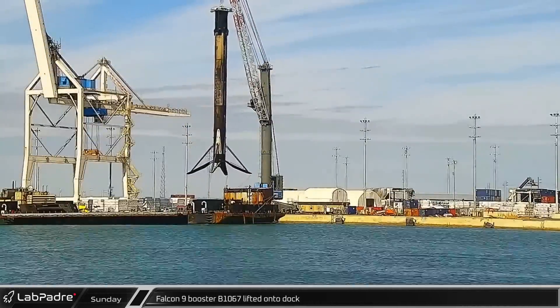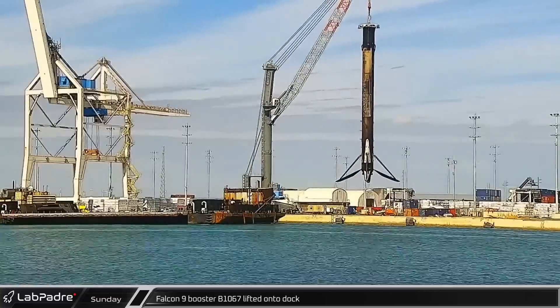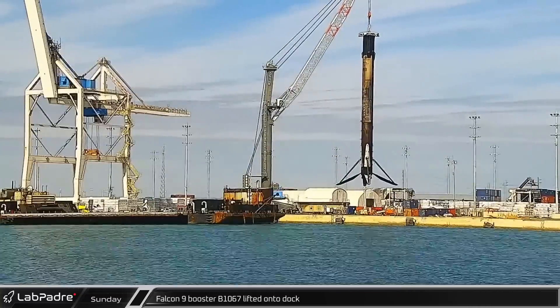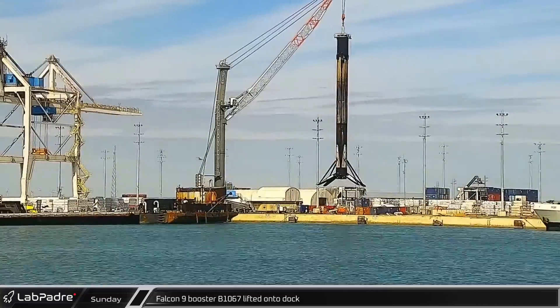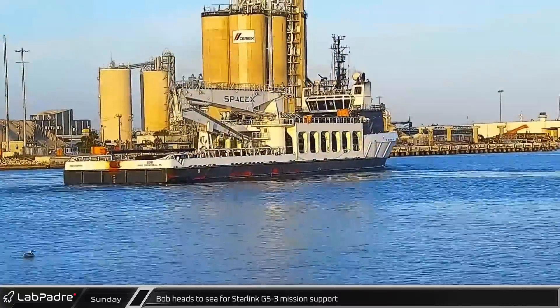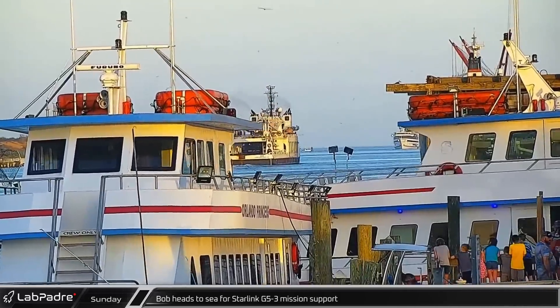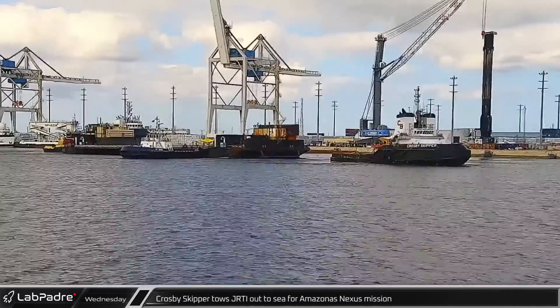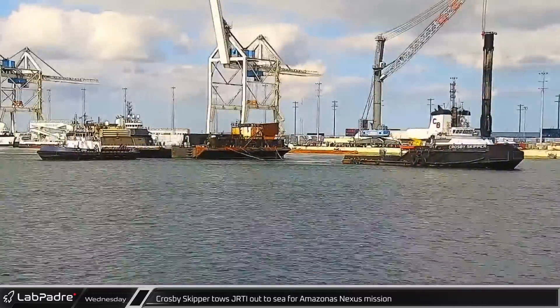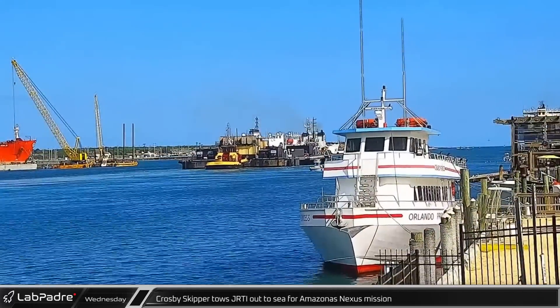Not much later, Booster B-1067 was offloaded and placed onto the docks, ahead of being folded up and rolled back to Roberts Road for refurbishment. Sailors wrapped up a busy weekend with Bob heading out to sea with Starlink Group 5-3 mission support. Just three days after coming back to port, Crosby Skipper towed Just Read the Instructions out to sea for the Amazonas Nexus mission.